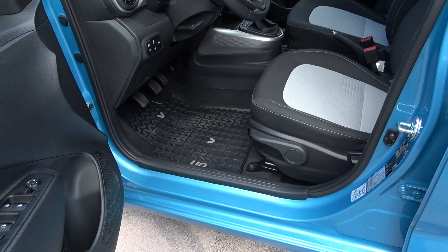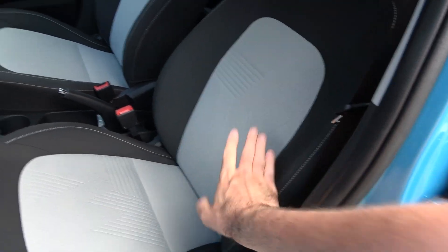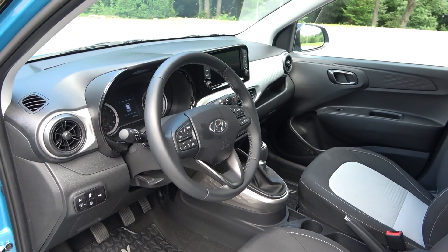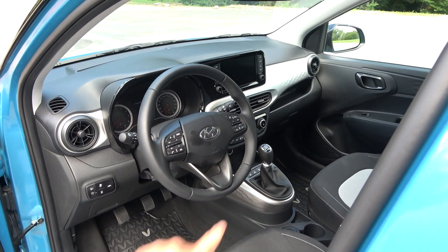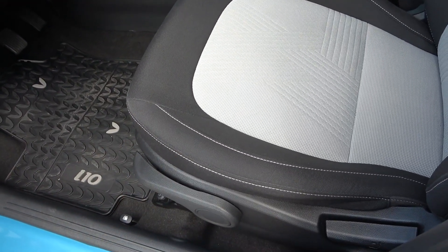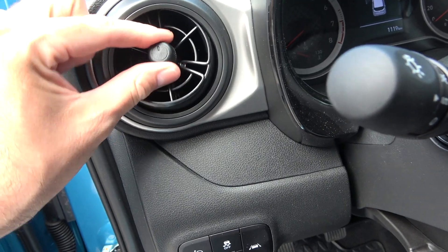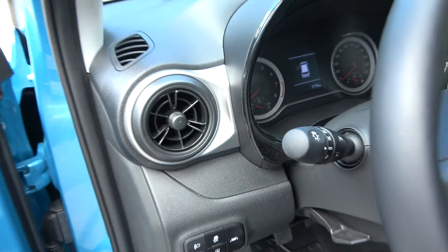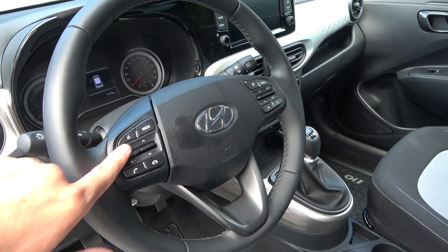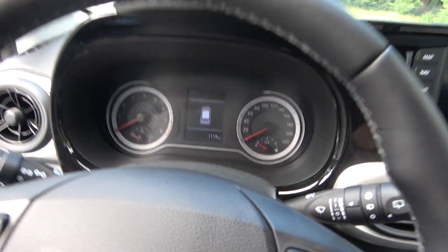The dual-tone seats look very nice and hold you in position quite well. You can choose from four different interior colors — this contrast between white and black with white stitching looks great. The air vents look like they're from a premium model, and the steering wheel has all the buttons for the different controls.